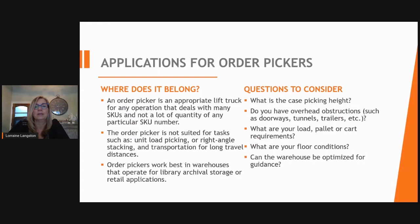Applications for order pickers include picking product to complete a pallet order, and operations with multiple SKUs but not large quantities of each SKU. When selecting an order picker, you need to know the maximum case height where the operator must pick, whether there are any overhead obstructions, doorways, or tunnels the truck must pass through, and what the floor conditions are.